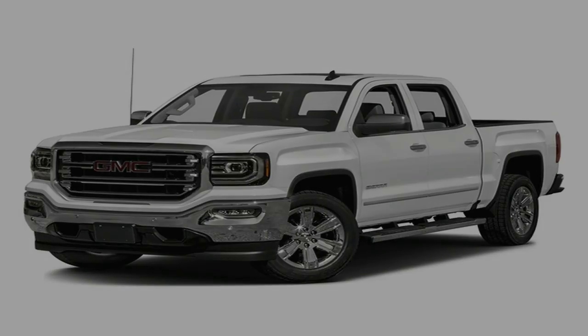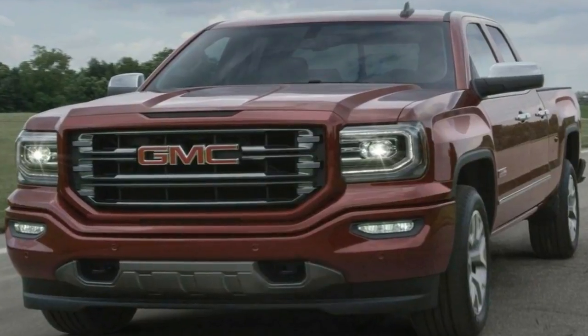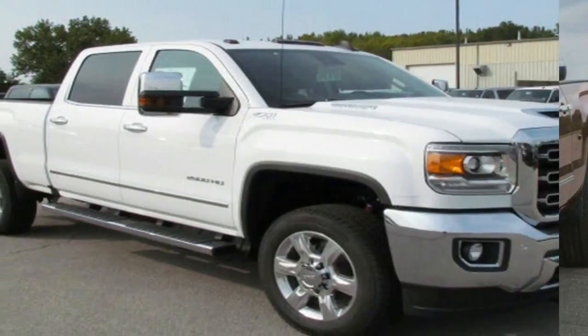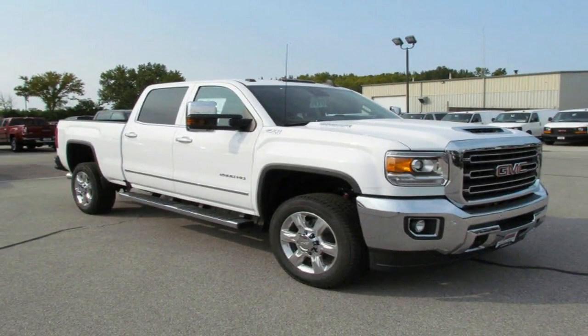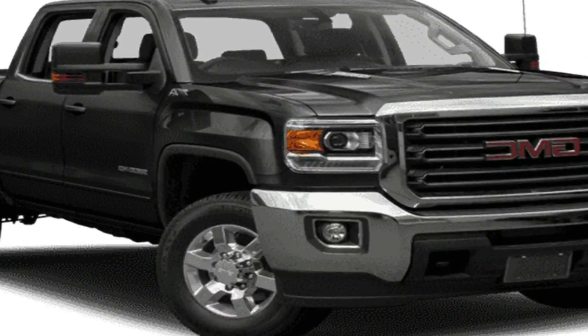Upgrade engines include a 5.3-liter V8 with 355 horsepower and 383 pounds-foot, and a 6.2-liter V8 rated at 420 horsepower and 460 pounds-foot. The 5.3-liter can be paired to either a 6- or 8-speed automatic, and the 6.2-liter comes exclusively with the 8-speed.